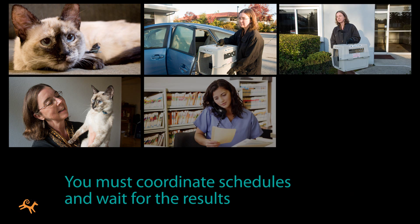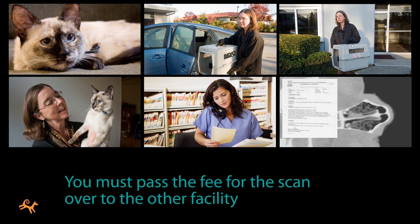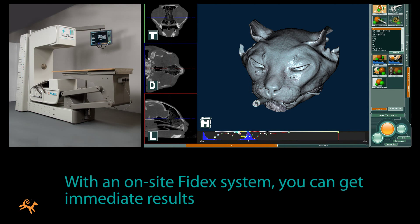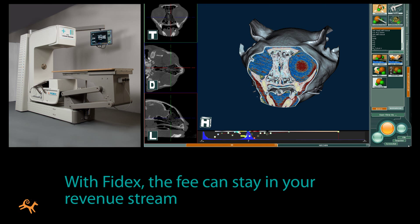You'll have to coordinate schedules, you'll have to wait for the results, and you'll have to pass the fee for the scan over to the other facility. If you have a Phydex system, you can take the scans and interpret the results immediately. In this case, the tumor was ruled out, the cat was able to stay safely at the office, and the fee can stay within your own revenue stream.